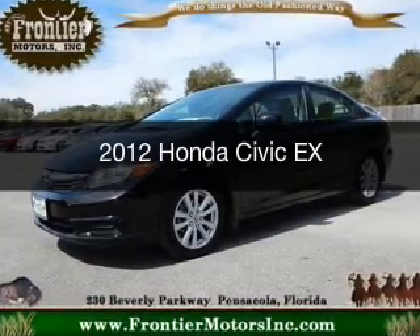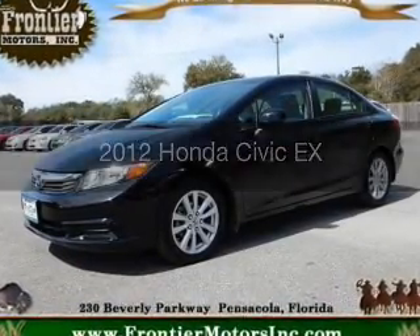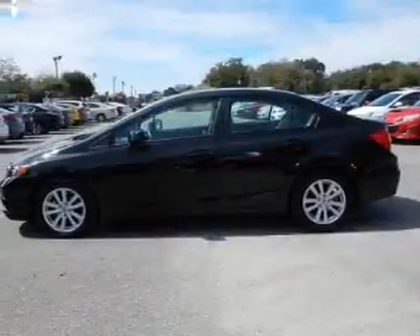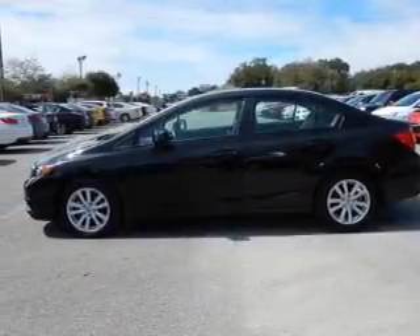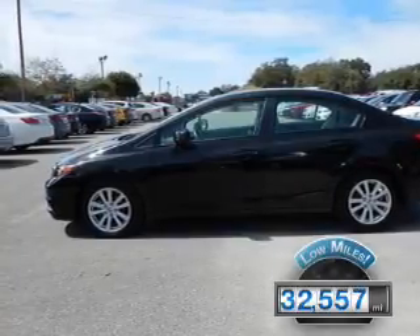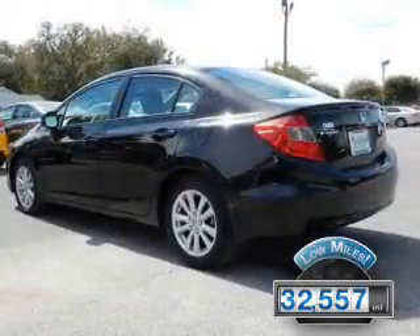This is a used 2012 Honda Civic. It's powered by front-wheel drive, a 1.8-liter, four-cylinder engine, and a five-speed automatic transmission. With fewer than 35,000 miles, this vehicle has a long road ahead.